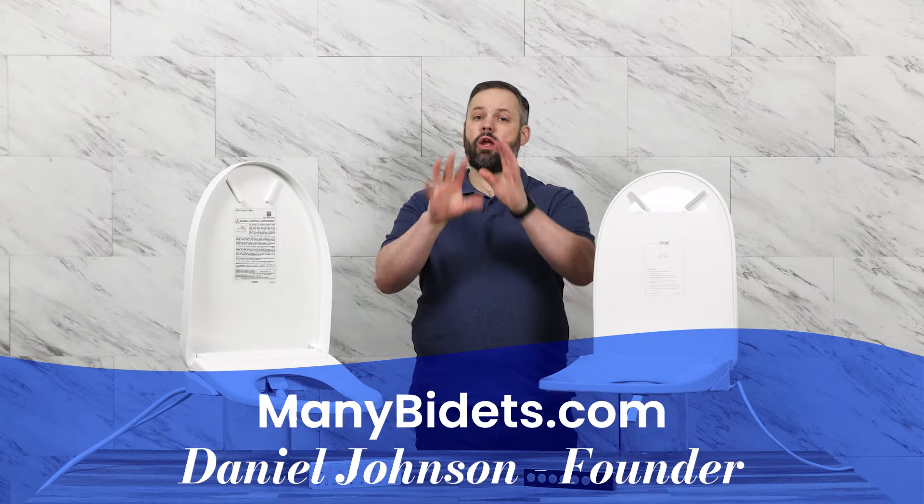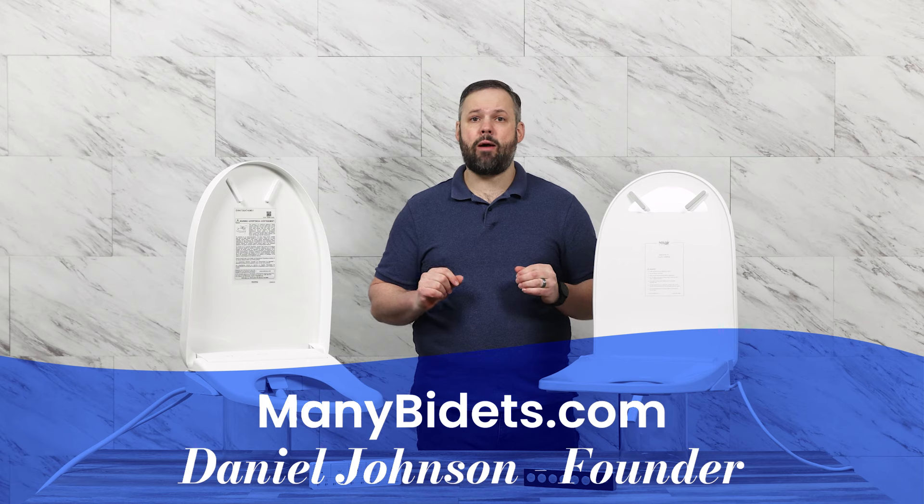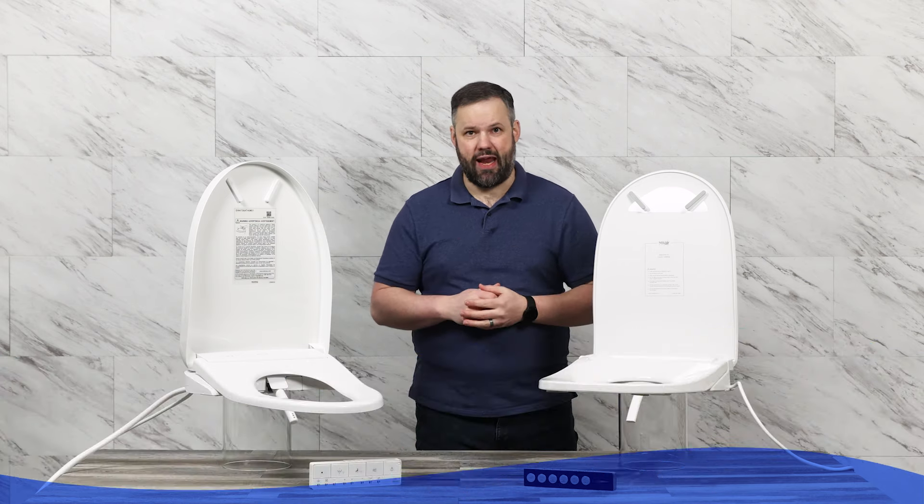My name is Daniel Johnson. I'm the owner and founder of MiniBidets.com, where you can get expert advice on all things bidets.